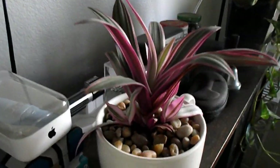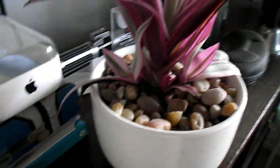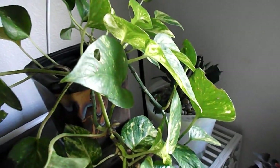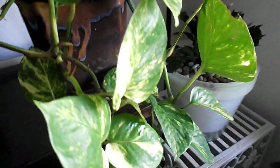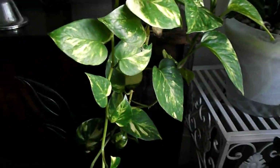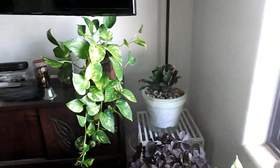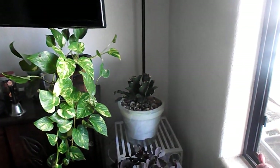This looks like a bromeliad but this is a Rhoeo — it's a happy, lavender variegated plant. And this is a pothos, a trusty golden pothos. It trails, and it just looks more lively when it does.